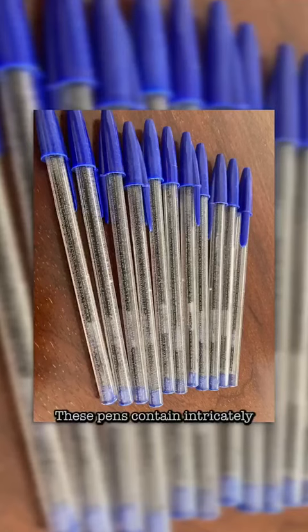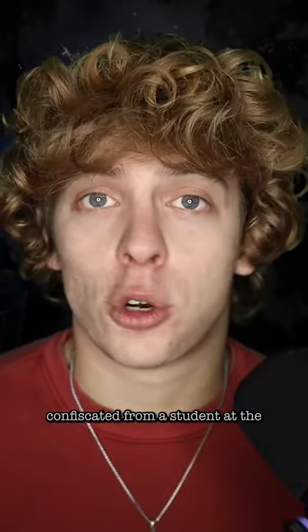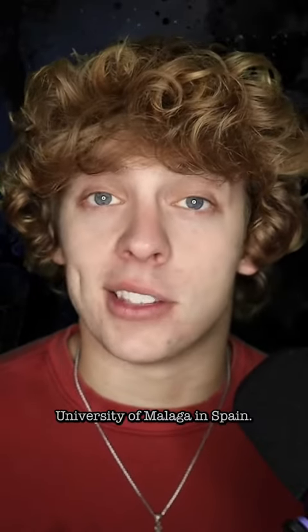Fascinating as fuck. These pins contain intricately carved cheat notes and were confiscated from a student at the University of Malaga in Spain.